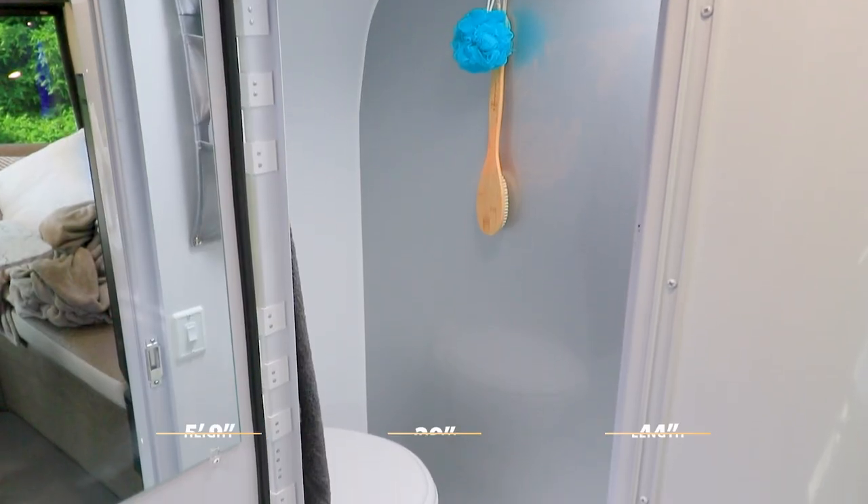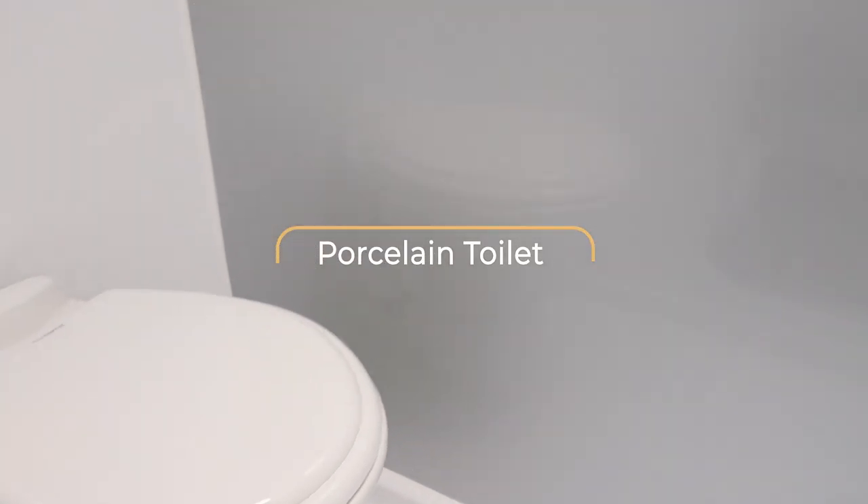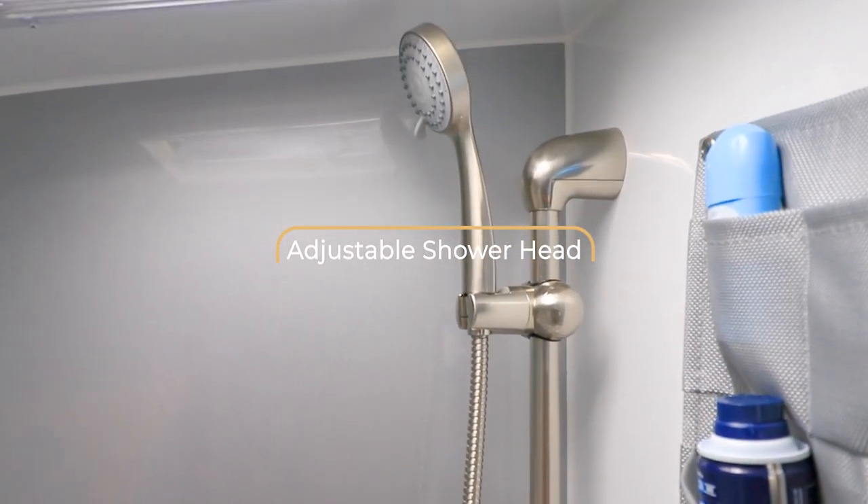Every room throughout the camper should be efficient and the wet bath is no exception. Sol's wet bath gives you space to clean without sacrificing room elsewhere in the camper.